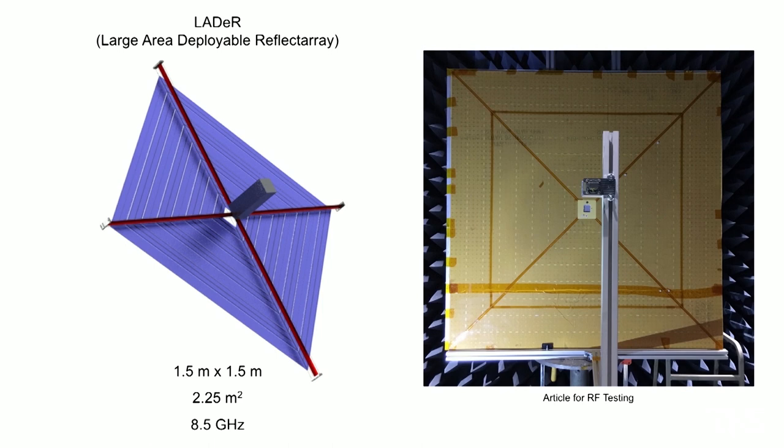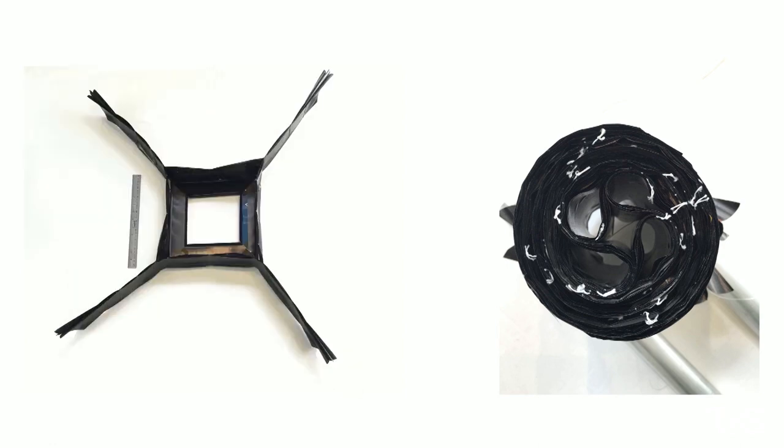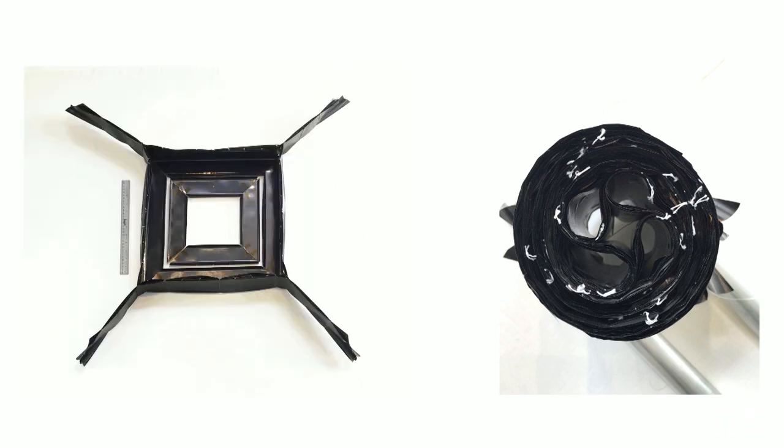This entire 1.5-meter by 1.5-meter antenna — basically my wingspan by my wingspan — needs to fold up into a container the size of a coffee cup, and then unfold without any damage in a perfectly flat configuration. This is the way we're folding up this giant antenna. This is an early folding prototype — a meter by a meter, slightly smaller than the design — but it packages into that small coffee cup-sized cylinder. You start by folding the antenna into a cruciform arrangement, a cross arrangement, and then taking the forearms of the cross and wrapping them around each other until they end up in that cylindrical folded form.